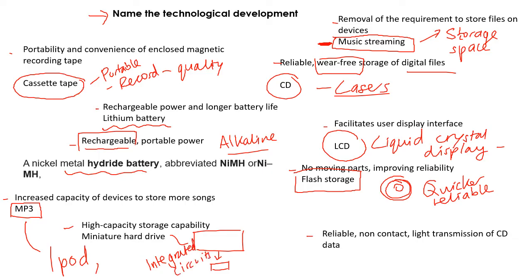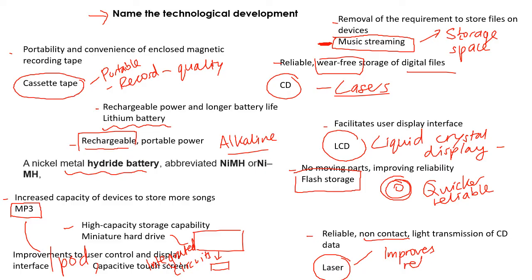Everything is just getting smaller. The last one is also a really big one — the development of the laser. It's a non-contact light transmission of CD data, and the laser was really big, used in lots of different things. The development of the laser in reading CDs, Blu-rays, and similar formats is significant. Because it's non-contact, it improves reliability — your CDs and DVDs are not going to wear out or be damaged.